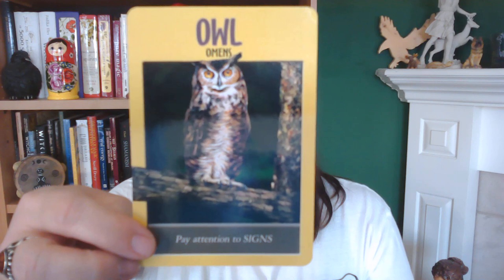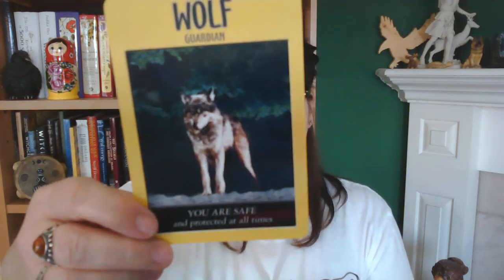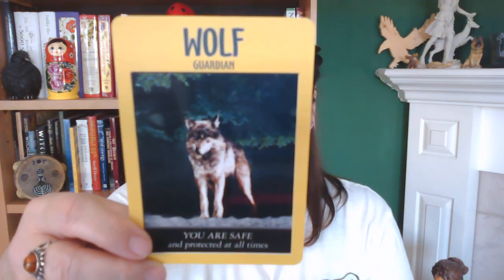I think my Medicine Cards was my first animal deck and then this was my second. I'm pretty happy to have it back in my life — this one's staying.